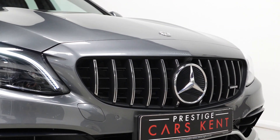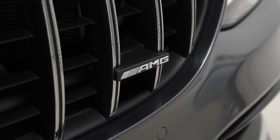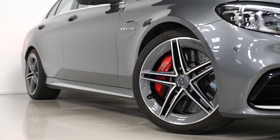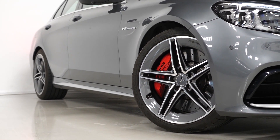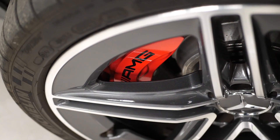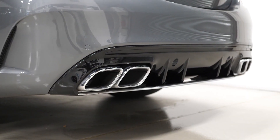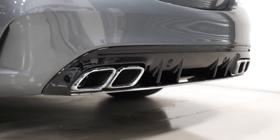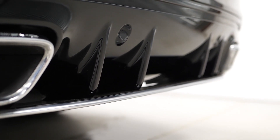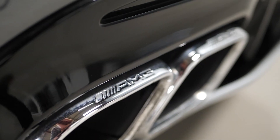The C63 S model comes with the AMG driver's package with the increased top speed to 180 miles per hour. You've got the 19 inch front and 20 inch rear AMG 5 twin-spoke aerodynamically optimized alloy wheels painted in tantalite grey, and the red painted brake caliper system. On the rear of the vehicle you can see a blade across the diffuser and rear apron — a bespoke feature on the C63 S making it stand out from a standard C63.